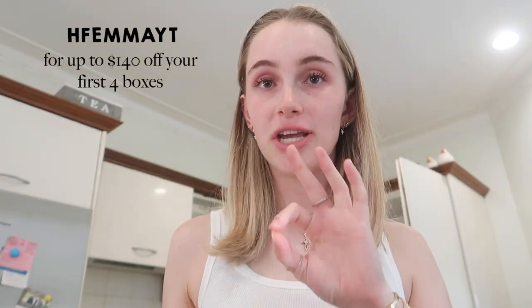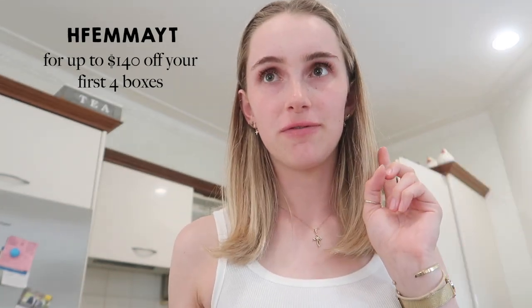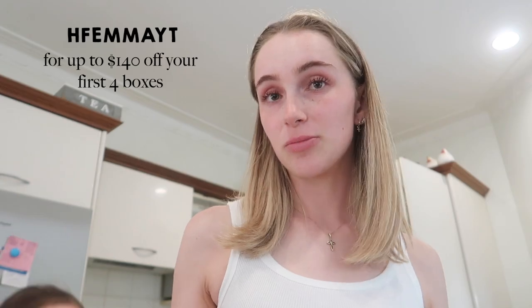If you do want to try HelloFresh for yourself you can use my code HFMRYT — up to $140 off your first four boxes. I'll leave the link in the description box down below.